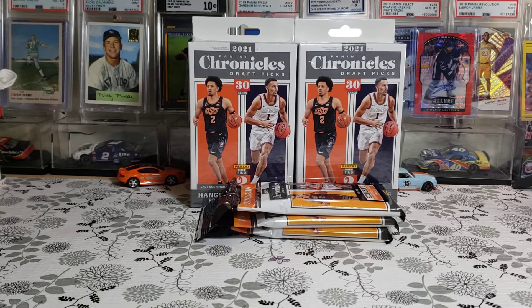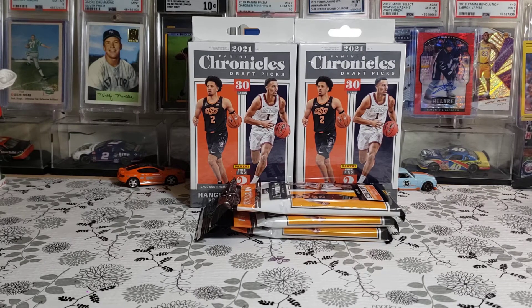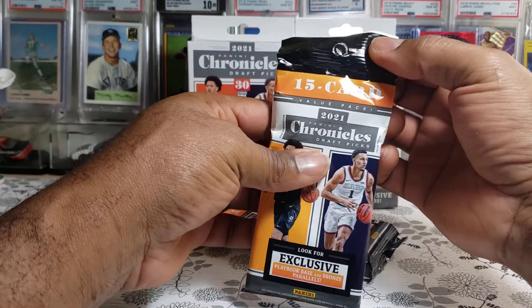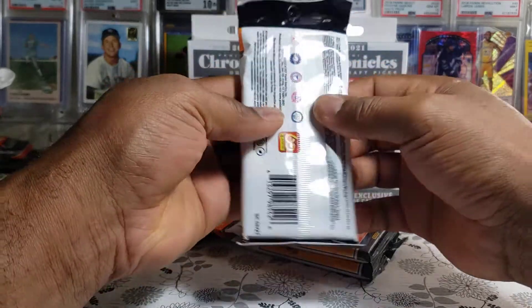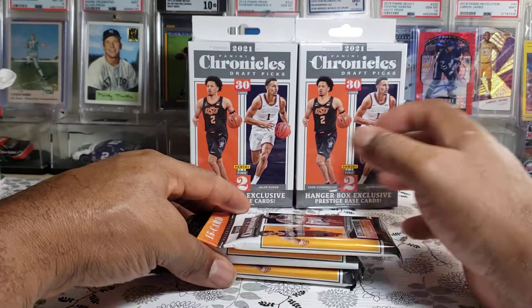Hi everyone, welcome back to one of my fun and exciting videos. Today I will be sharing with you some 2021-22 Panini Chronicle Draft Pick basketball cards. In this set you will be finding all the rookies that are going to play for this season. Here I have three value packs, 15 cards per pack, and I'm looking for exclusive Playbook base and Brands Imperial.